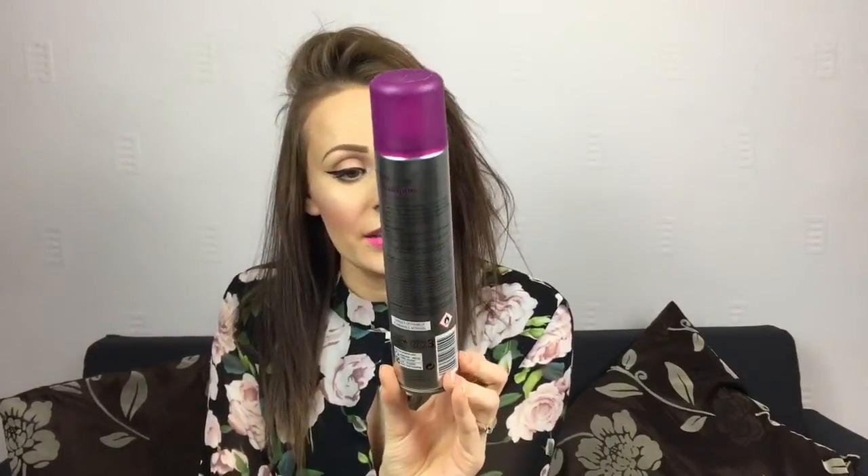Another item I've been loving is Boots' own dry shampoo in the scent Paradise Island — it smells just like the CoLab tropical one with the green lid. I think it was around a pound. It sprays invisibly and gives a nice volume boost. If you've got fine hair like me and hate flat hair, you can spray it into the roots even on clean hair for volume. I've run out now but I can't recommend it enough.